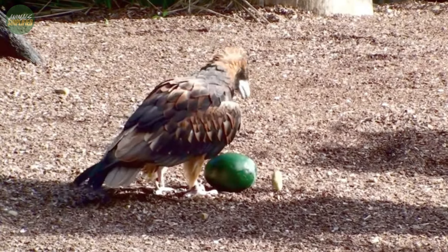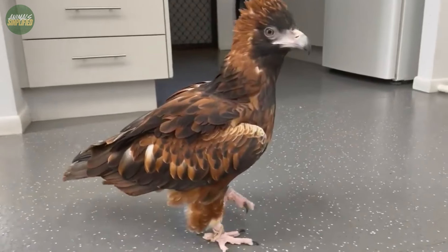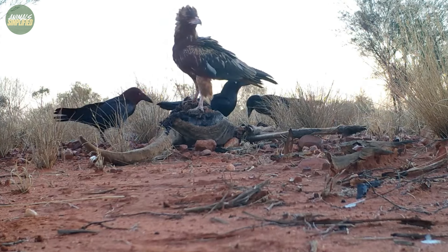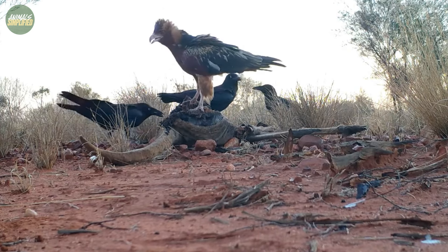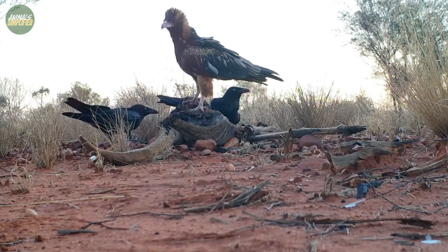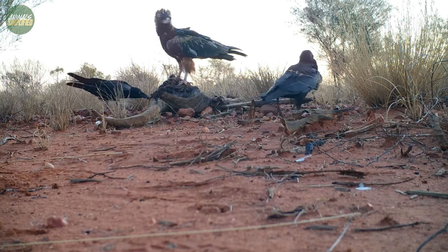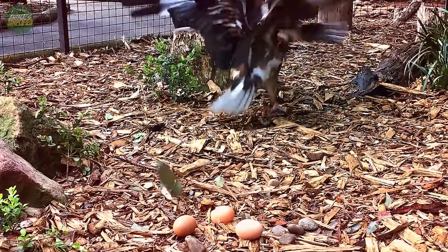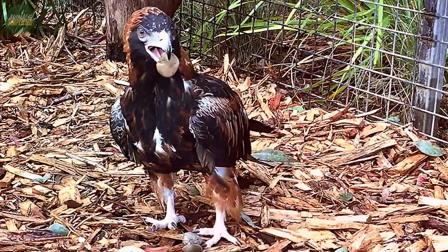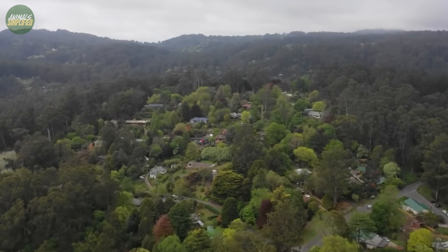While they don't extensively interact with humans, there is a notable presence in the Australian landscape that occasionally brings them into contact with human activities. These birds are known to scavenge on carrion, which sometimes includes animals hit by vehicles on roads. This scavenging behaviour can bring them closer to human environments, particularly in rural and outback areas.